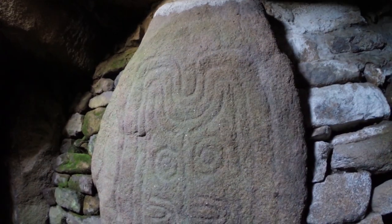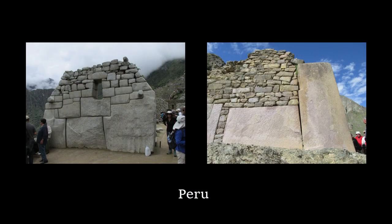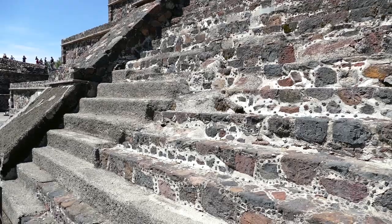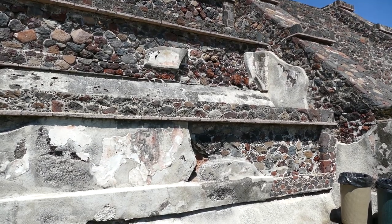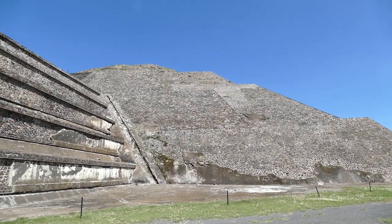Teotihuacan represents a culture that was in this area. They existed from 100 BC to 500 AD. They built out of much smaller blocks, so they're not megalithic at all.